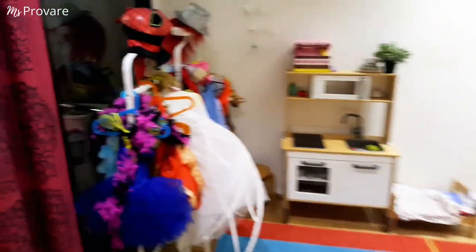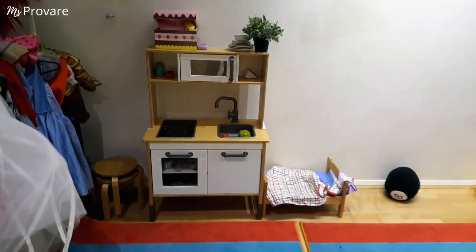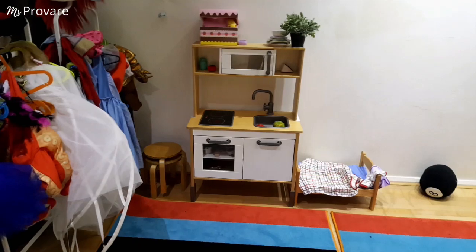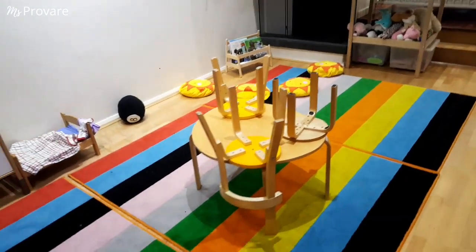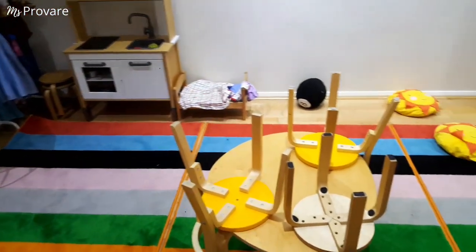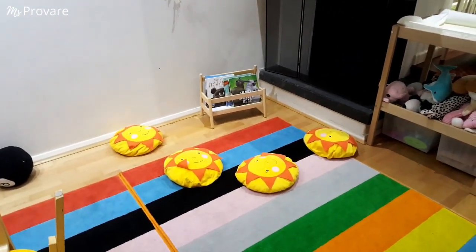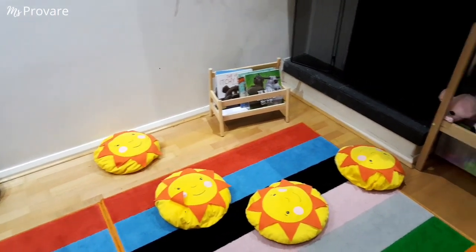We've got a very big dress-up station, and then we have a wonderful IKEA kitchen — children absolutely love it. It's packed with toys that relate to the kitchen, and we've got a little bed. We also have a table — we actually have two, but at the moment we're just using one. I like to mix and match, so I bring a lot of things into the daycare and take some things out monthly so children don't get bored. This is our resting and reading corner.